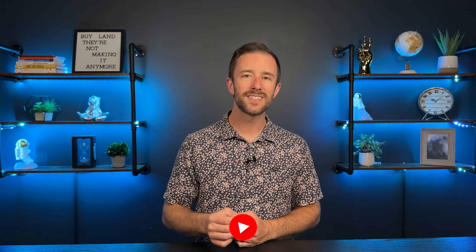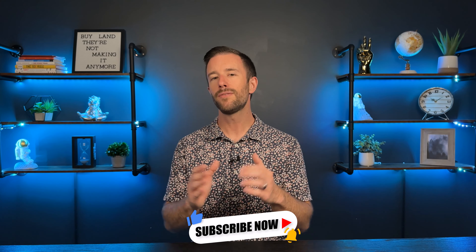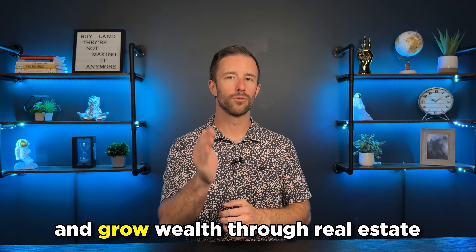Hey guys, I'm Andrew Lewis, real estate investor and entrepreneur with over 10 years of experience building and growing a real estate team and investing in real estate. Before we get into today's content, please take a minute, hit that like button, leave a comment below, and don't forget to subscribe so you don't miss out on future videos. I'm here to help you break out of the nine to five, gain financial freedom, and grow wealth through real estate.